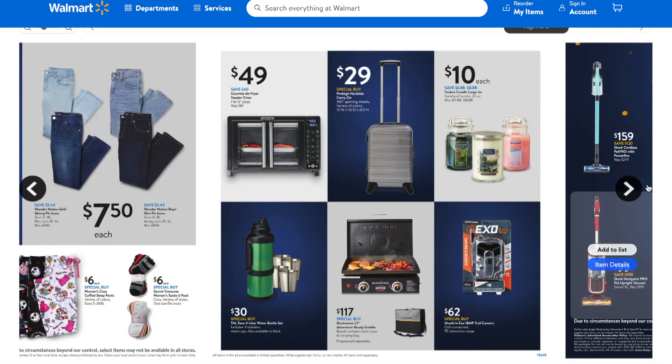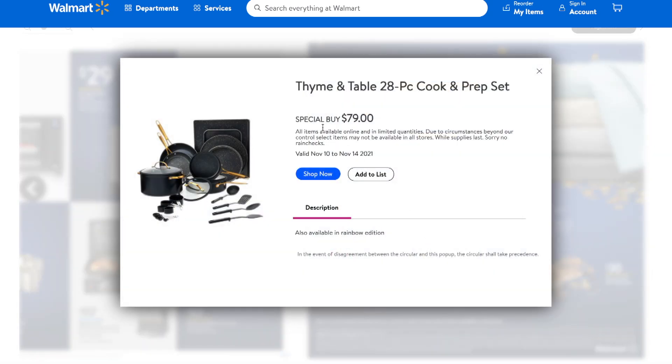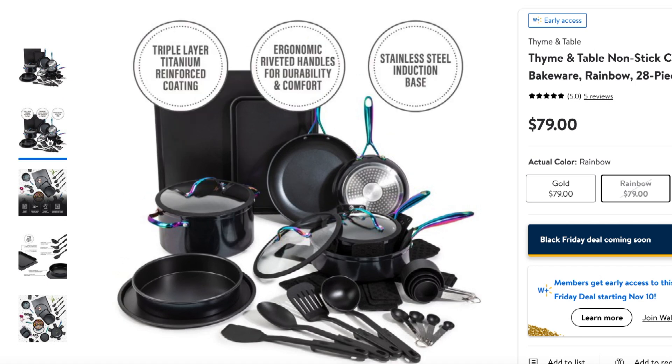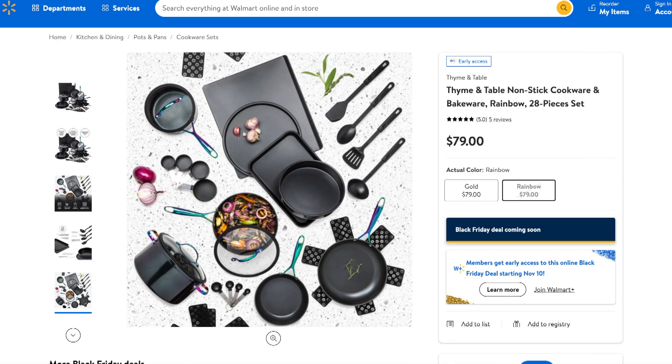They also have cordless vacuums — a cordless vacuum is such a game changer. There are also cooking sets: a special buy for $79 that would make a great Christmas gift. It comes in two colors — gold and rainbow — and includes pots, pans, baking utensils, and spatulas. I'd recommend it as a wedding gift, bridal shower gift, or for someone moving into their first apartment.